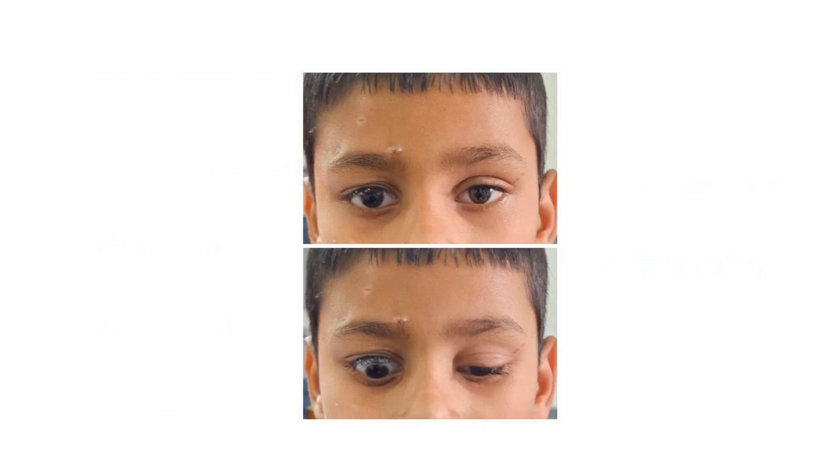For example, you can see this patient in whom unilateral sling surgery was done on the right side for correction of ptosis. The lid position looks symmetric and cosmetically acceptable in primary position in both eyes. However, in down gaze the lid positions are very different — the sling in the right eye has induced lid lag in down gaze, which may not be cosmetically acceptable to many patients.